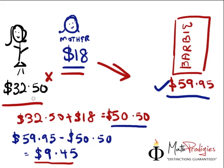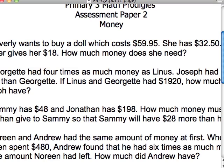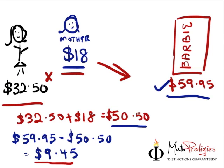In this kind of case, all you have to do is add the numbers together. How much money does Beverly have in her wallet? Beverly has $32.50, then her mother gives her $18, so she has $50.50 in the wallet. Does she have enough? No, she doesn't. So we minus $59.95 — the cost of the Barbie doll — from $50.50 in the wallet, and we find out she needs $9.45.